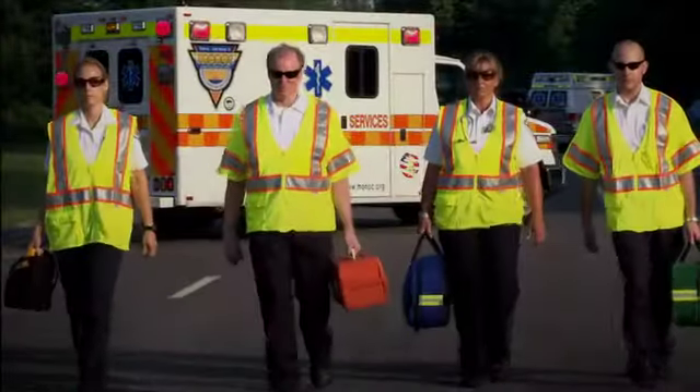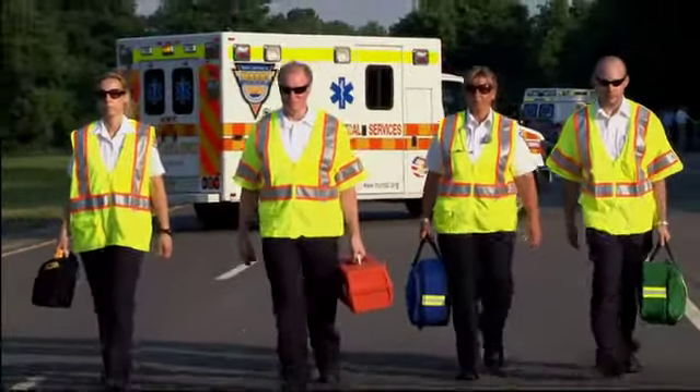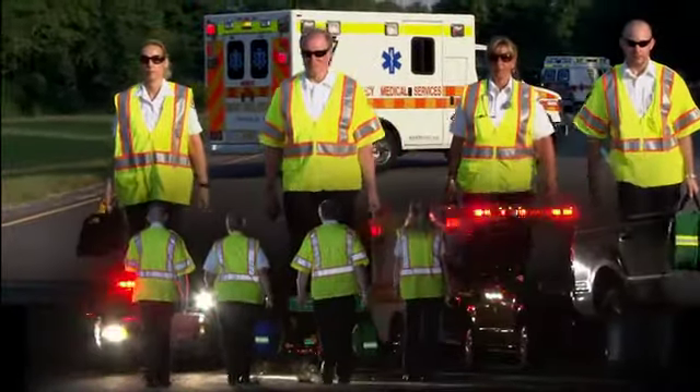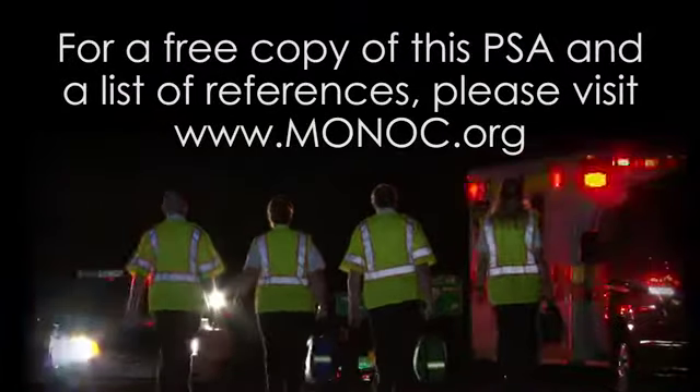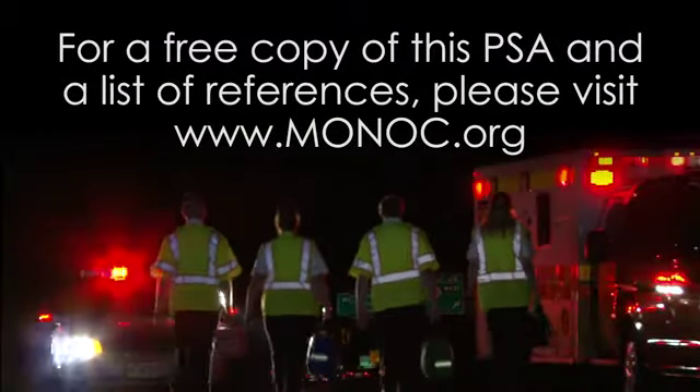Make wearing your safety vest part of your daily routine, day and night. For a free copy of this PSA and list of references, please visit www.monach.org.